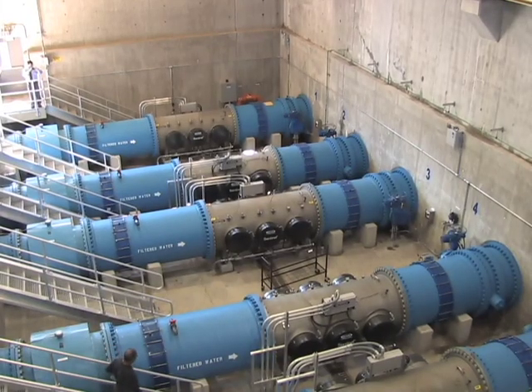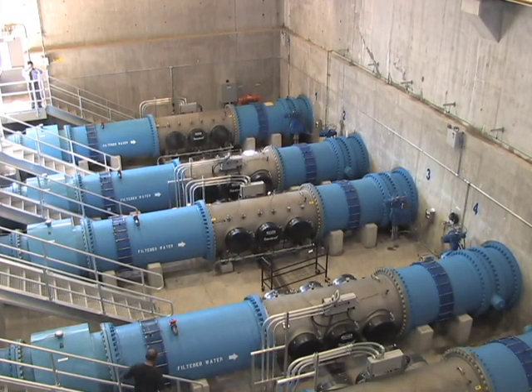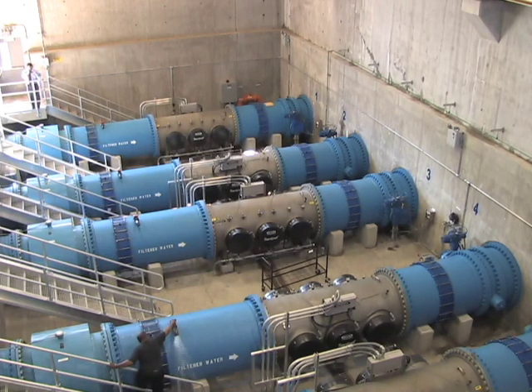The UV disinfection system is one of the largest of its kind in the country. It's part of a $90 million improvement project underway at the Potomac Plant. In the state of Maryland, we look upon this as an investment in our economic future — this is an investment in our security, the safety and security of our drinking water.